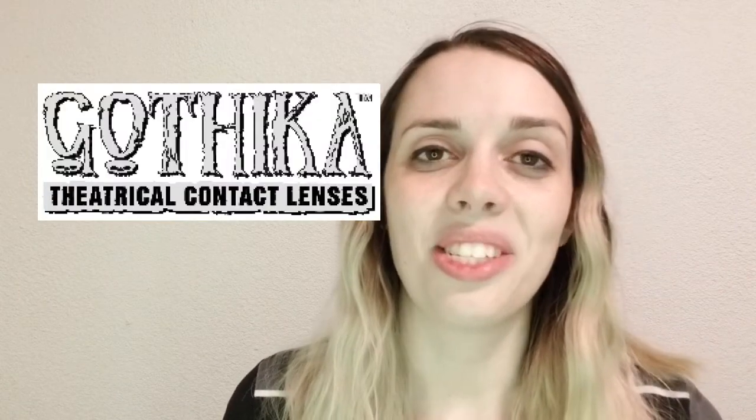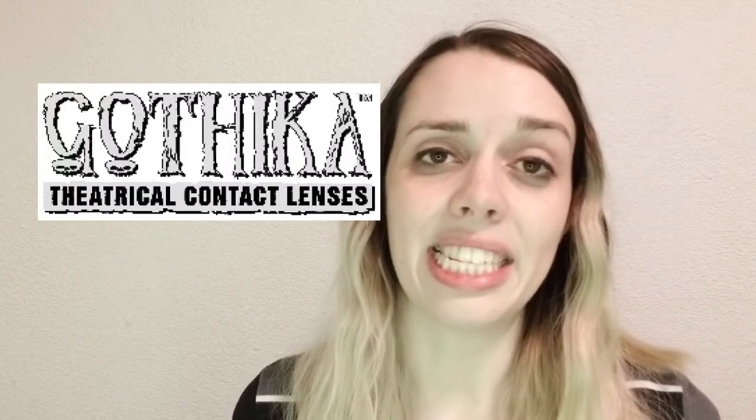I'll put the Gothika brand up on screen so you can take that as a guide, and I'll show a few pictures of the different kinds of lenses they offer. This brand is trusted by doctors for Halloween contacts. They're not meant for everyday wear, but they do come in prescription and non-prescription with lots of different options — really cool choices.